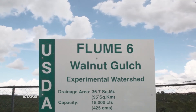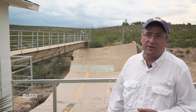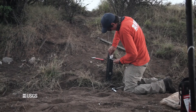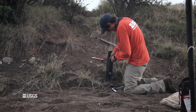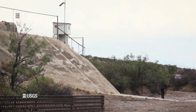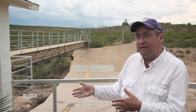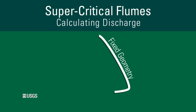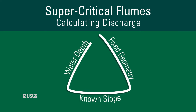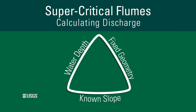Walnut Gulch Experimental Watershed has been used for a variety of collaborations. In this particular instance, we're working with the local USGS Science Center, and they have to set up gauging stations all over the state of Arizona where they don't have these big structures and flumes like this. So this allows them to basically validate their methodology, and because you have fixed geometry and you know the slope, you can compute the discharge if you know the depth of flow within this.